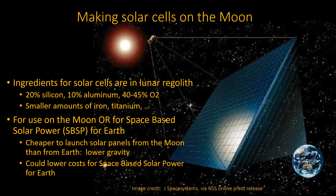Making solar cells on the moon is attractive because we know the ingredients are there. Typical lunar regolith has about 20% silicon — needed for all semiconductor types, whether solar cells or CPUs. About 10% is aluminum, which can be used for structural purposes and wiring. Most of it is tied up with oxygen: 40% to 45% of the crust is oxygen, meaning silicon dioxide, aluminum oxide. There are also smaller amounts of iron, titanium, and a variety of other rare earth metals. All those things are there and can be used.